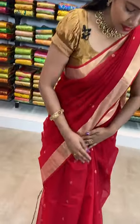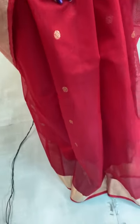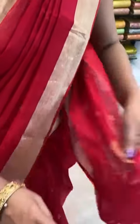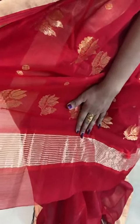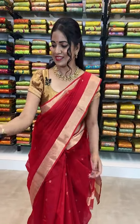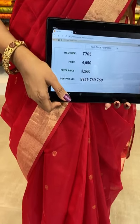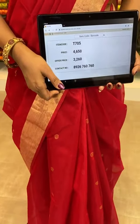Today our collection is Chanderi Sico sarees with 30% discount. You can see the beautiful saree I'm wearing — bright red color all over the body, with zari rudraksha bootis. Small zari border, and pallu with floral bootis all over. In the edge, you can see zari stripes. With this beautiful saree, we have a plain blouse with border. Saree code T705 — actual price ₹4650, after 30% discount it is ₹3260 only. Fabric is too good, quality is awesome, and when you wear it, it elevates your shape.